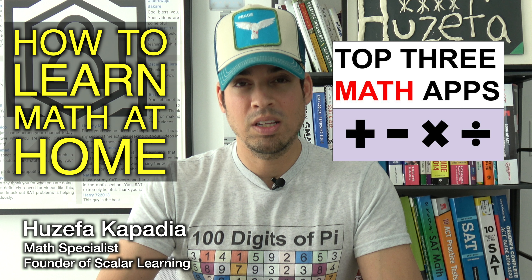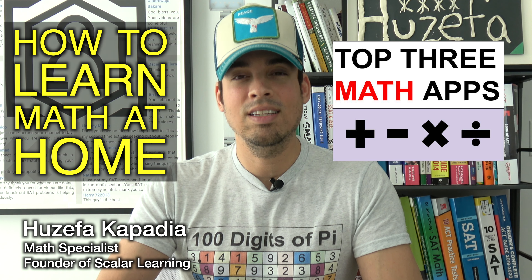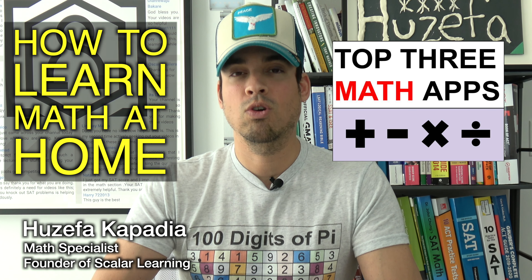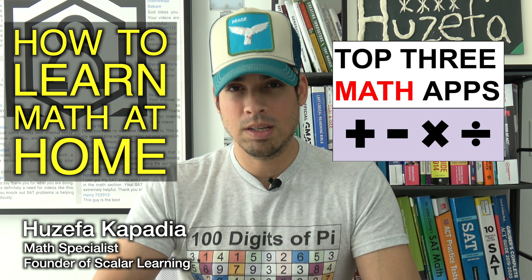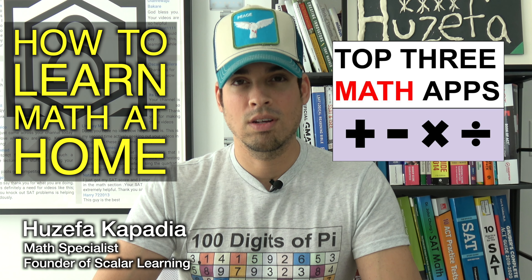And by the way, we are at an incredible point in time where this can be done really easily and effectively in the comfort of your own home. So here are my top three online curriculums that I recommend to learn math on your own. Let's do it.